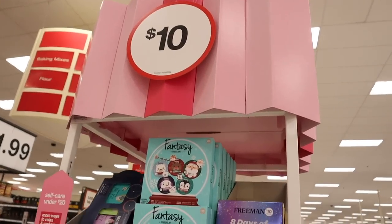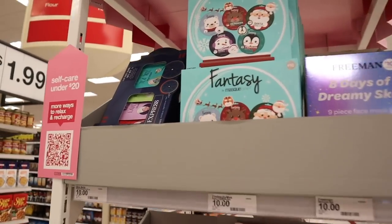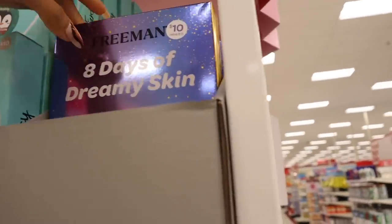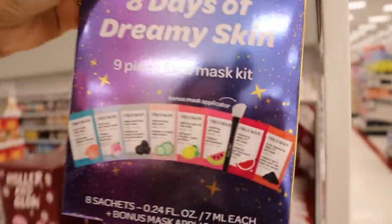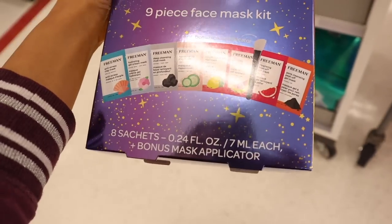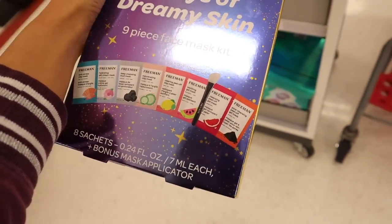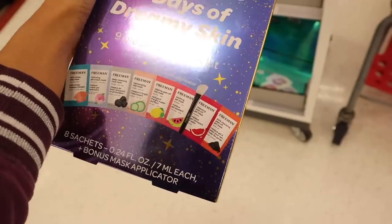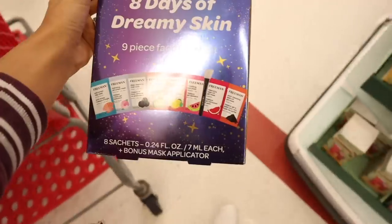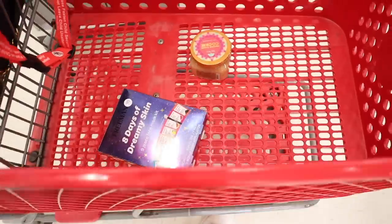The next section is full of $10 gift sets. There's one we didn't see at the other Target — eight days of dreamy skin, a nine piece face mask kit including anti-stress clay mask, hydrating gel cream mask, deep cleansing, rejuvenating, clearing peel off, soothing, cleansing, and pore clearing. I can't believe it's only $10. You also get an applicator to go with it, which is really cool.